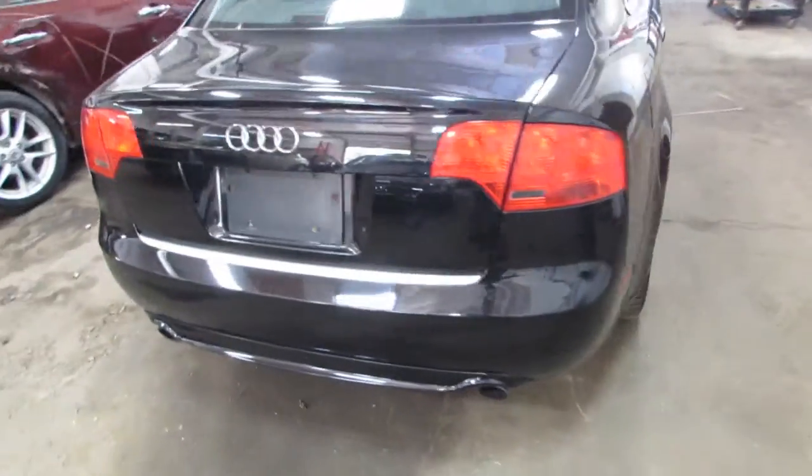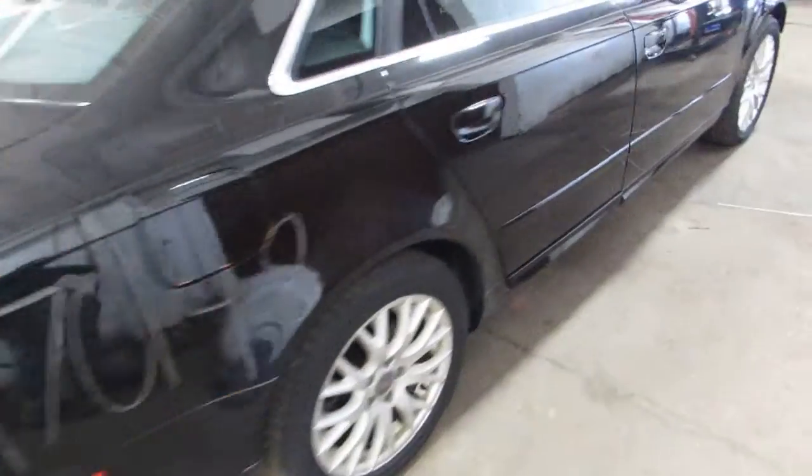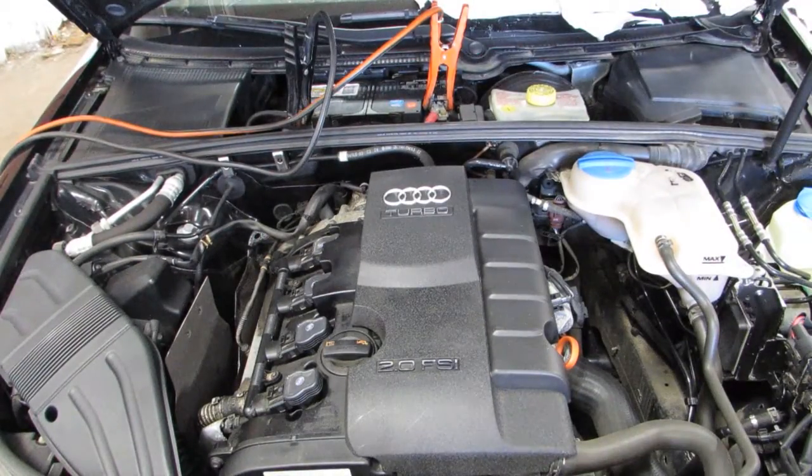This is a Quattro, so it is all-wheel drive. It's being parted out due to front-end damage. I'll go ahead and start it up here in just one sec — that's stack number 170-148.